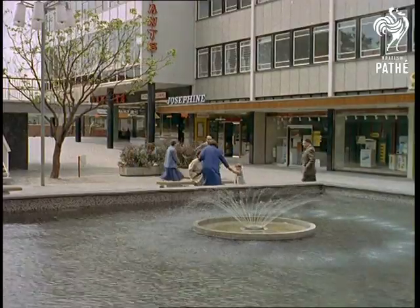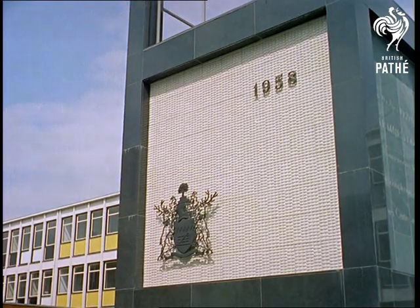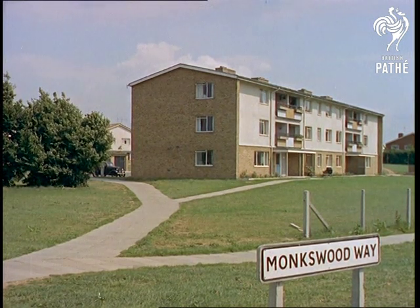From the ornamental fountain in the main square rises the impressive clock tower. Here then is the design for living of the future — a town planned down to the last nail, planned to be lived in and enjoyed by 80,000 of the citizens of tomorrow.